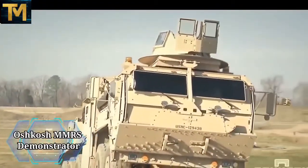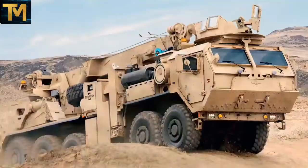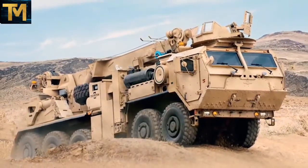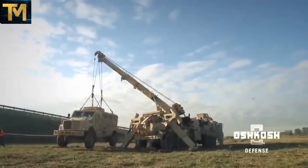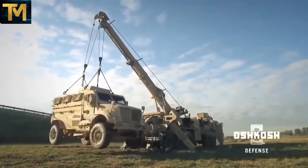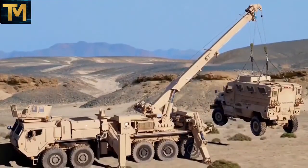Number 7. Oshkosh MMRS Demonstrator. These trucks are in service with the U.S. Marine Corps. The U.S. Marines operate the MKR-15 record, which is also based on a 10x10 LV-SR but has a less capable material handling crane and some other differences. The main role of this machine is recovery of damaged, immobilized, swamped, stuck, or overturned vehicles.